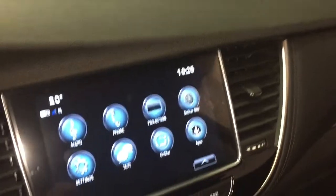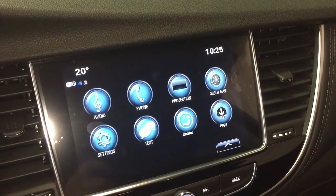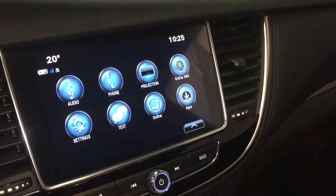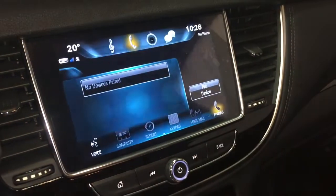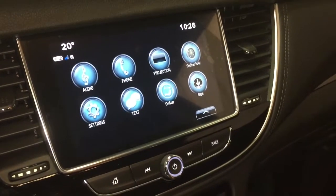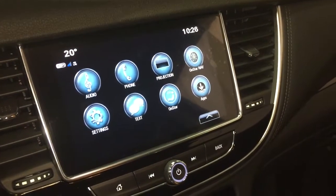That takes us to the full-color touchscreen with AM/FM and Sirius XM satellite radio, time and temperature display. OnStar navigation, Apple CarPlay, and Android Auto are available with projection when you plug in via USB. The phone icon allows you to pair your devices for hands-free use, stored media, SMS text messaging, and the full range of OnStar services.